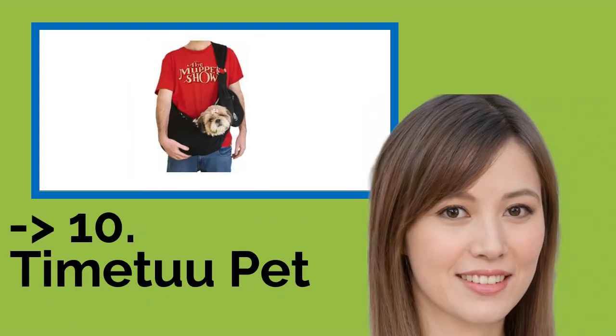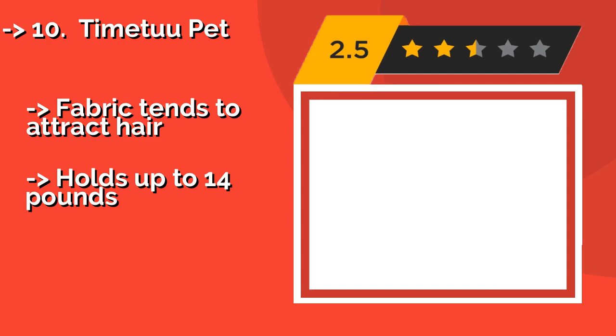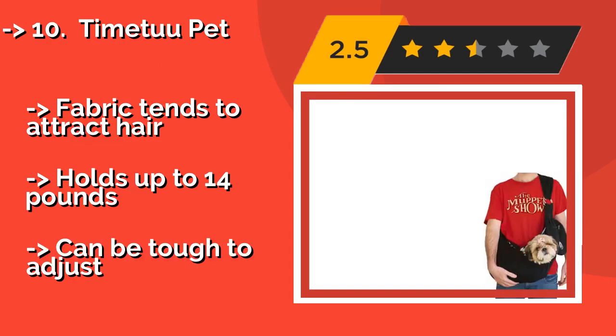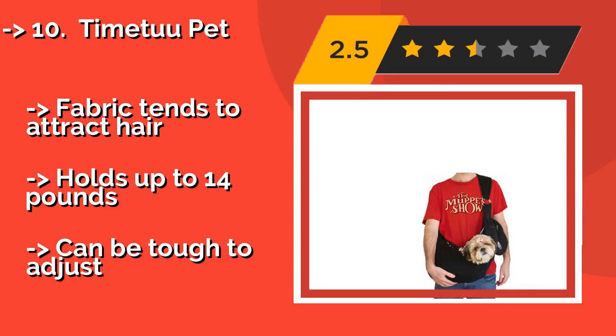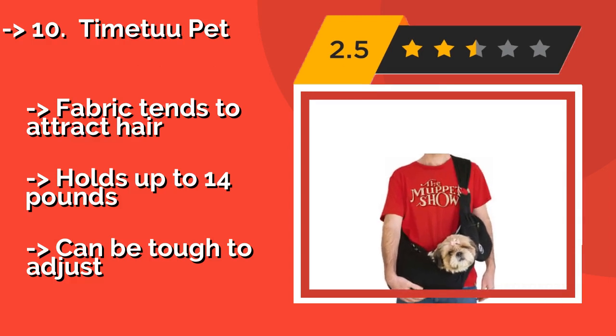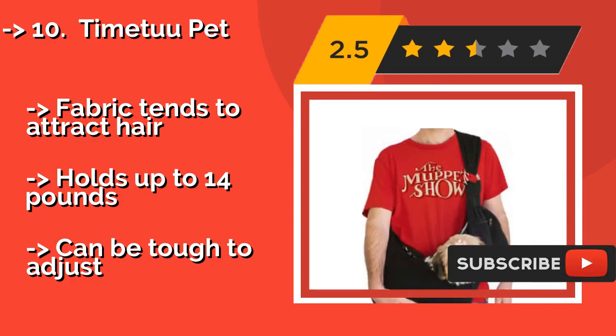The list starts with the Time2Pet, at about $24. It has a zippered pocket on the side, giving you a convenient spot to stow keys, wallets, and treats when you're on the go. The top is equipped with four handy snaps that change the size of the opening to ensure your four-legged friend remains safe and secure.